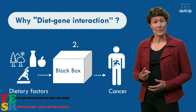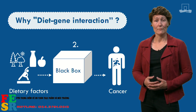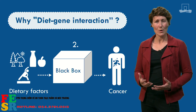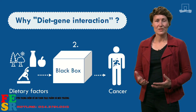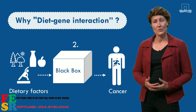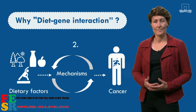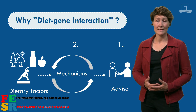The second reason why we want to study diet-gene interactions is that it can give us more insight into how processes in the body work. For example, we know that a higher meat intake increases the risk of colorectal cancer. But how does this happen, and what is the underlying mechanism? By studying diet-gene interactions, researchers may be one step closer to solving the puzzle of cancer. In other words, by studying diet-gene interactions, we may be able to open up the black box between diet and cancer.